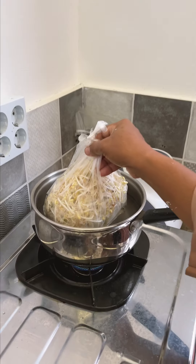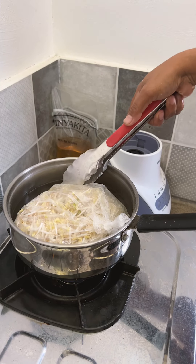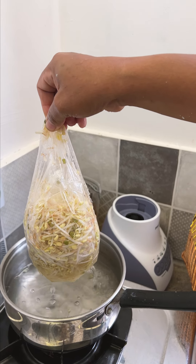Now, I wouldn't personally ever do this — this is how they steam the bean sprouts: in the plastic bag they came in, poked a few holes, and then dumped it in the boiling water for a minute before pulling it out and using the bag to drain it. I understand the convenience of it, but I could never bring myself to do this at home because of the plastic.